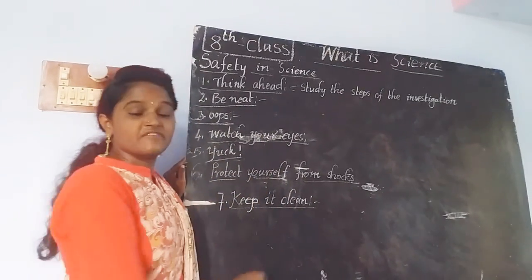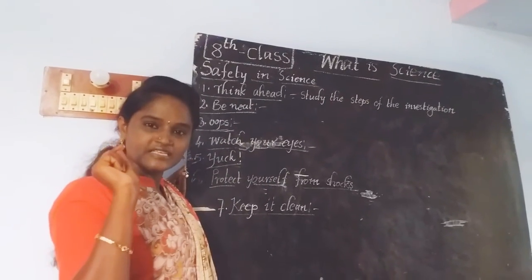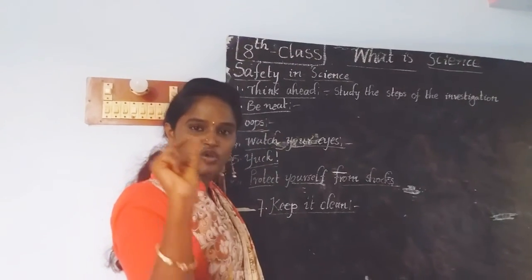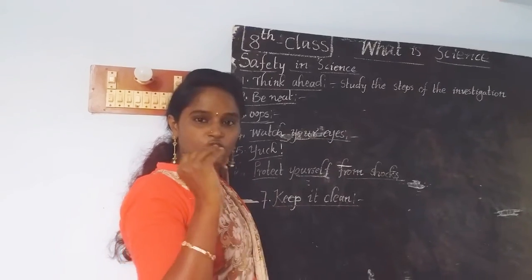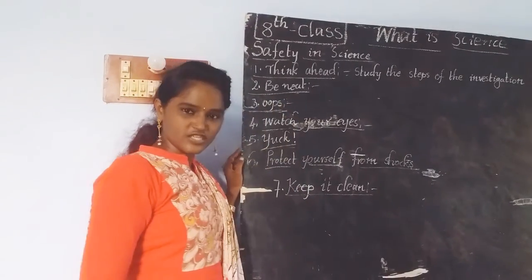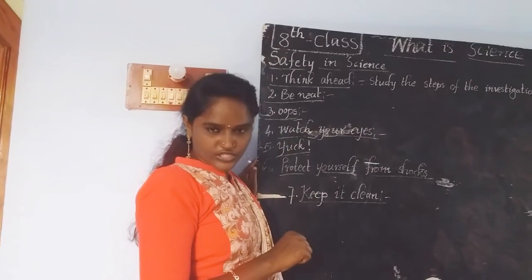We have discussed seven safety rules to follow in the science laboratory. First, 'Think Ahead' — before attending any science experiment, everyone must know the steps of investigation; if you have doubts, ask your teacher. Second, 'Be Neat' — if you have long hair or long sleeves, be aware and pull them back. Third, 'Oops' — if you get a cut or break any tool or instrument, immediately inform your teacher.